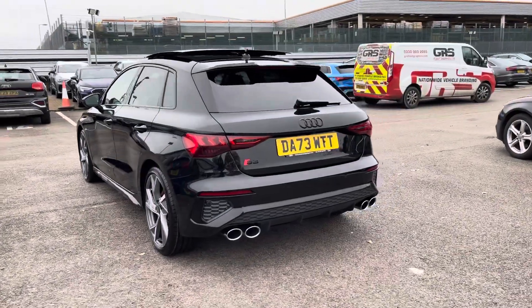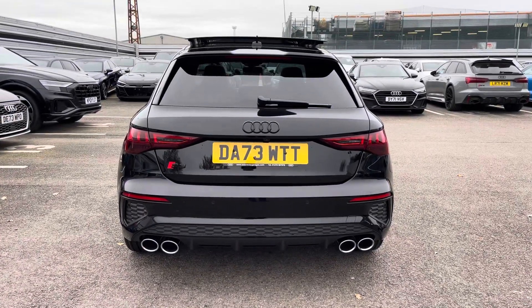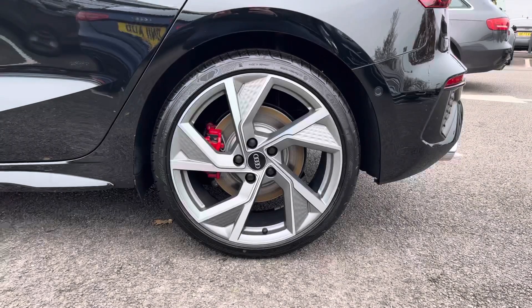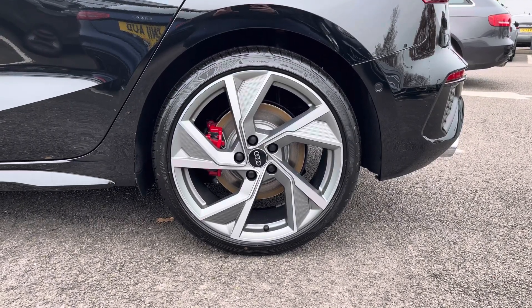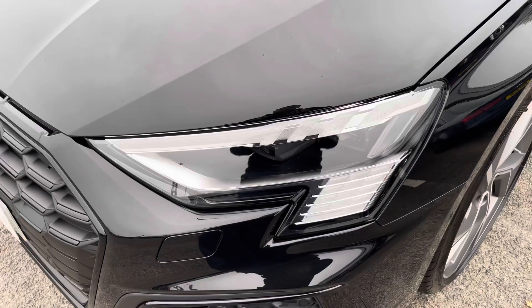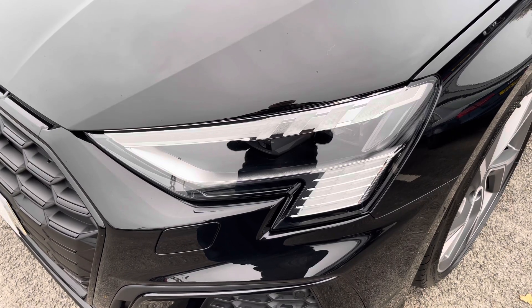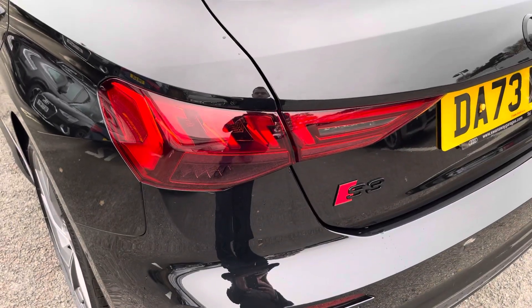Moving around to the rear of the vehicle, that stunning look continues throughout and really finishes the Audi S3 off nicely. Also for this vehicle, we have the 19-inch 5-Y arm structure design alloys which look fantastic out on the road. The Matrix LED headlights create great visibility in road conditions, and here we also have the rear lights as well.